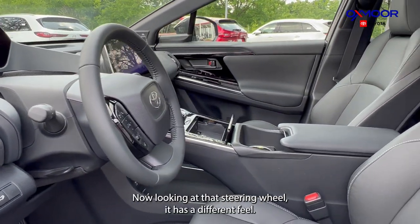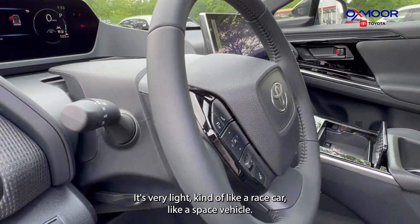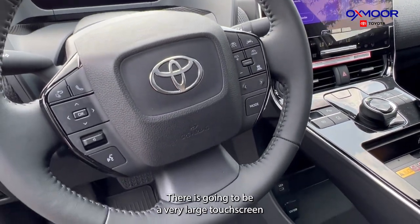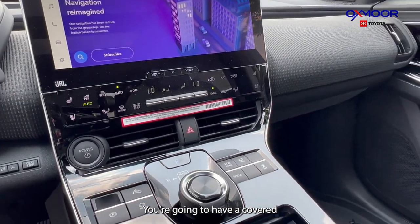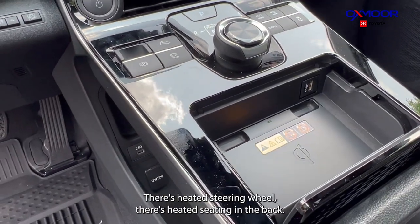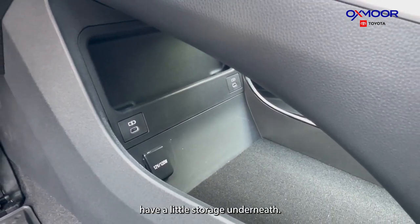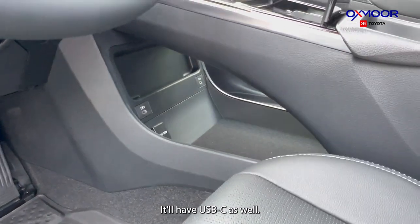Looking at the steering wheel, it has a different feel — very much like a race car or space vehicle, kind of projected in a way. There is a very large 12.3-inch touchscreen. You're going to have a covered wireless charger, heated seats, cooled seats, a heated steering wheel, and heated seating in the back. There's also little storage underneath with a 12-volt outlet and a USB-C port.